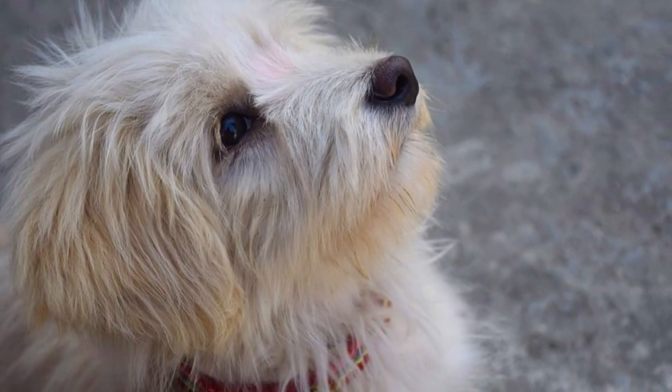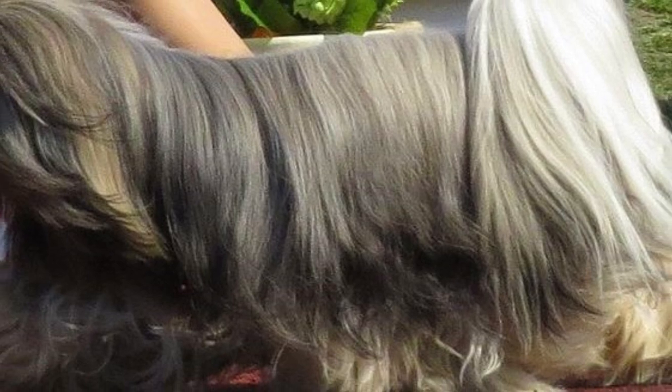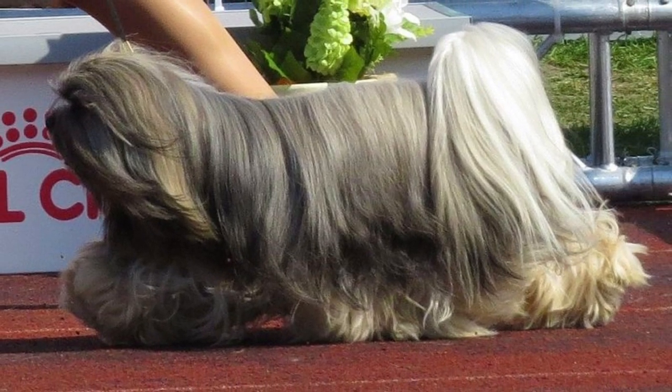The Lhasa Apso is prone to a few health problems, but it's still a very healthy breed. They are prone to intervertebral disc disease, cherry eye, patella luxation, hydrocephalus or brachycephalic syndrome. The average lifespan is between 12 to 15 years, though one Lhasa Apso was recorded to have lived up to 29 years.